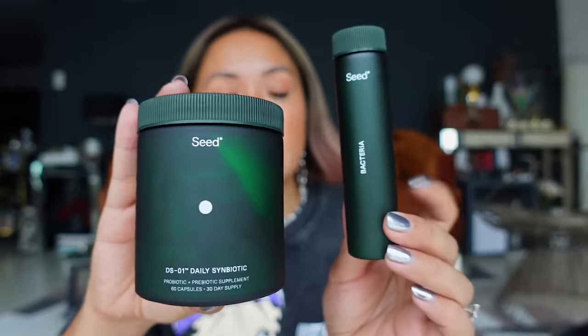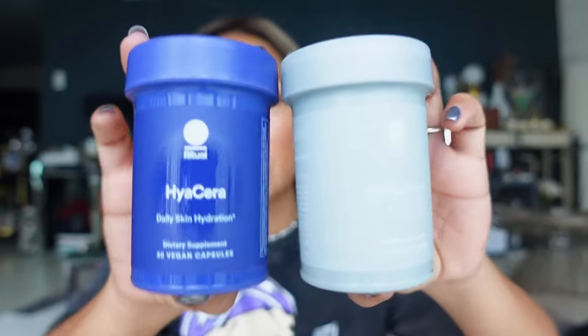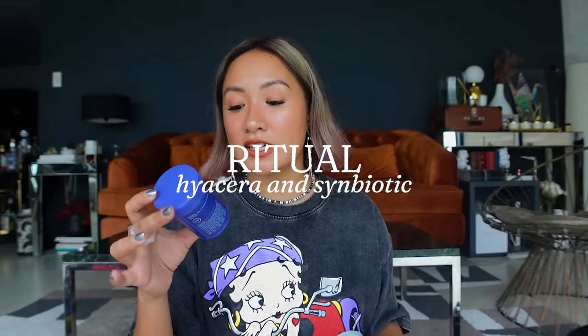For the last items — probiotics and prebiotics! This is a daily symbiotic supplement that delivers clinically studied benefits beyond digestive health. They gave it to me along with a refillable bottle. I also got a few products from Ritual: one for daily skin hydration with 30 vegan capsules per bottle, and another symbiotic with prebiotic, probiotic, and postbiotic.